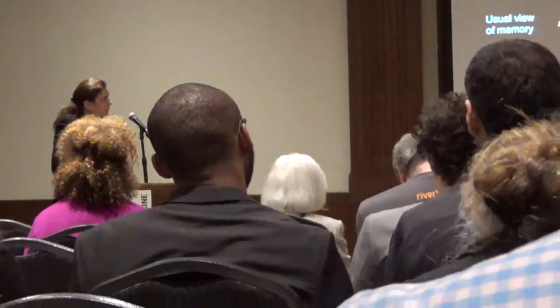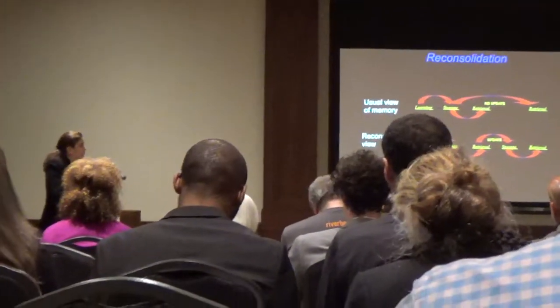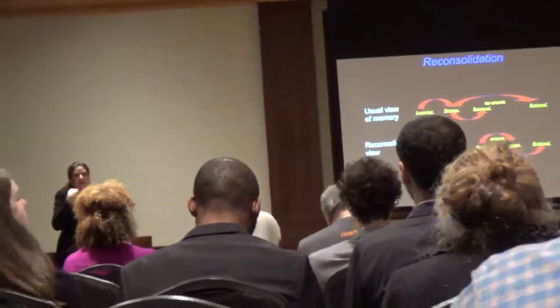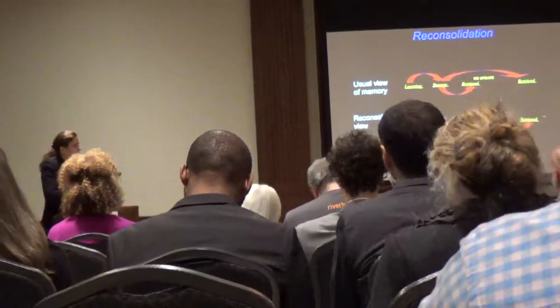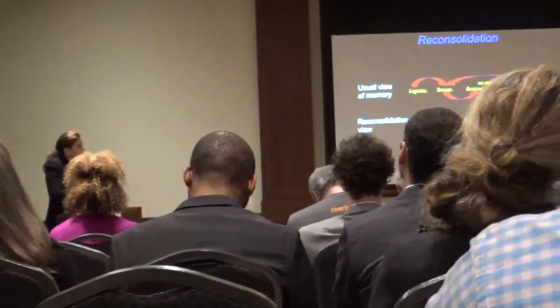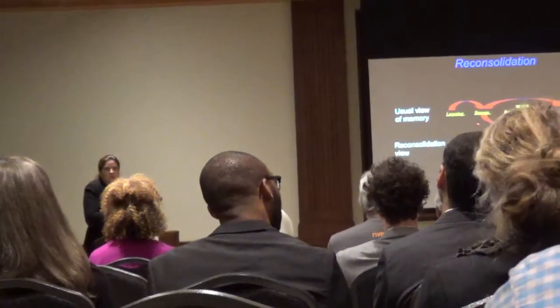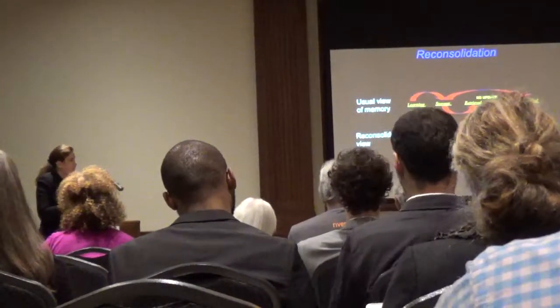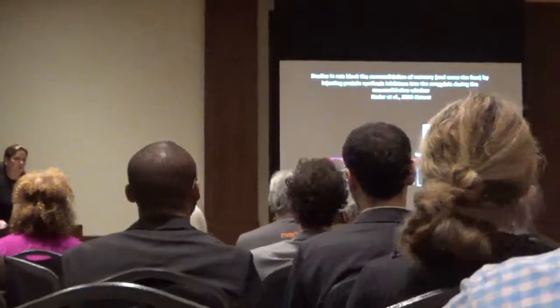About two decades ago, there was renewed interest in an alternative view: when you retrieve a stored memory, there's yet another consolidation period—another period of synaptic changes—allowing the memory to be re-stored and then retrieved again. This reconsolidation idea is exciting clinically because it suggests that rather than a stored memory being fixed forever, with only inhibition possible, we might be able to disrupt the re-storage process to actually change older memories that are problematic. Until around the year 2000, there was little good evidence for this reconsolidation mechanism.